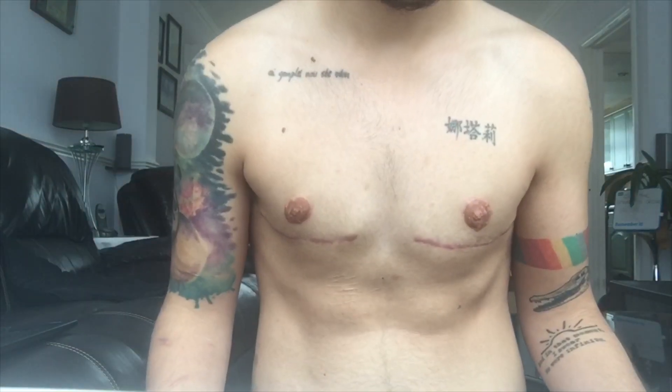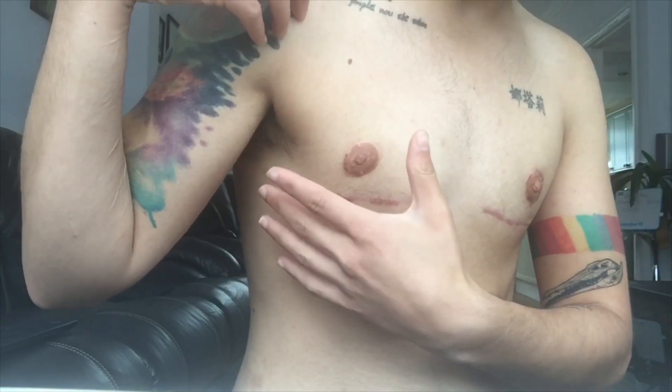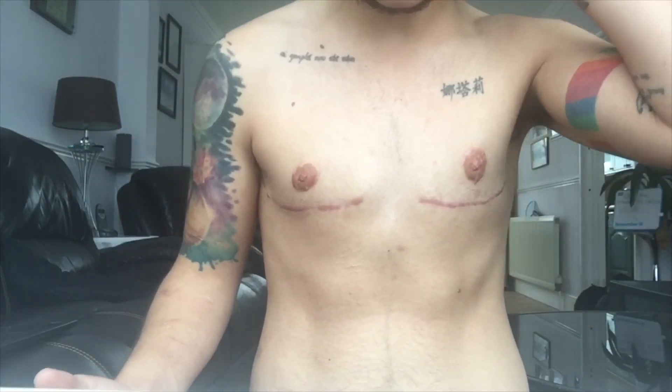So here is my chest four months post-op. I genuinely cannot believe how good it looks. I don't really have the words to describe how it feels, being able to look in the mirror and see how I should actually look. I'll get a little bit closer so you guys can see, but basically my incisions are so thin — I just don't even know how he managed that, to be honest.